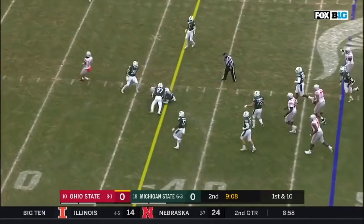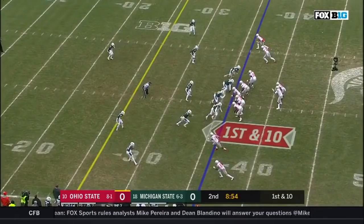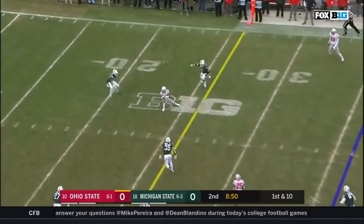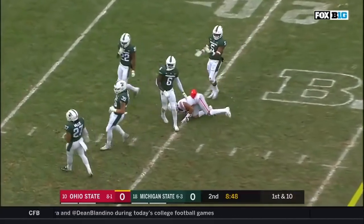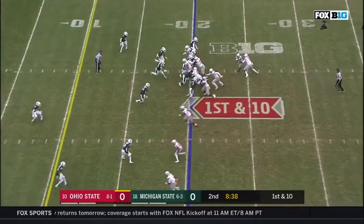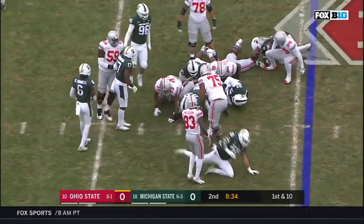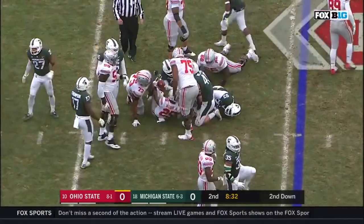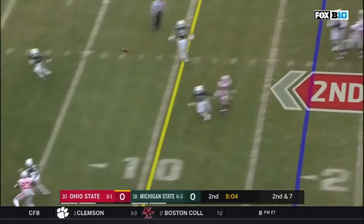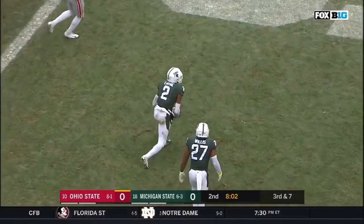Haskins again finds a receiver and another first down for Ohio State. Ohio State finding that rhythm. Here's Haskins, winds up underneath, caught at the 20. Olave — expert stuff. First down at the 20-yard line. They hand it off to Weber, the Michigan native. Young man is from Detroit. Very accurate with the ball. Second down at seven. Haskins feathers this one, and broken up. Justin Lane almost batted it to himself.